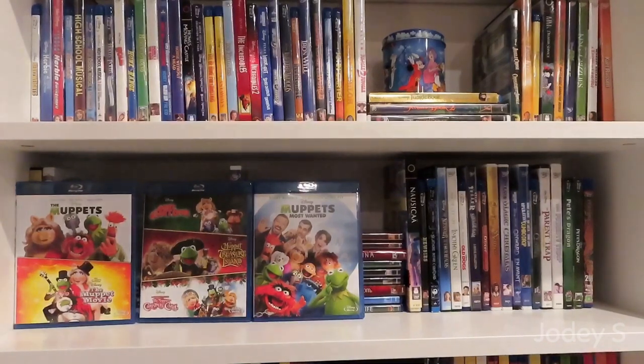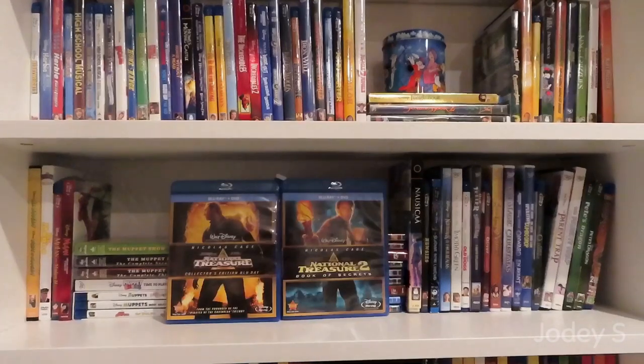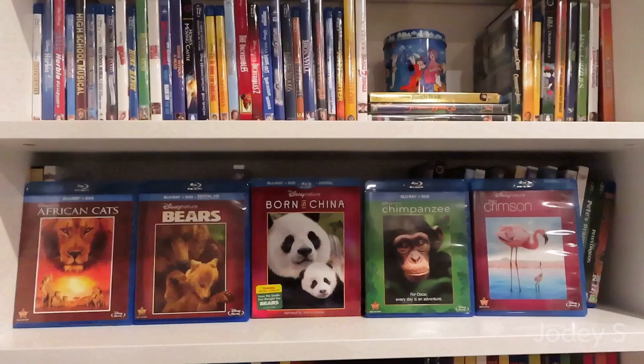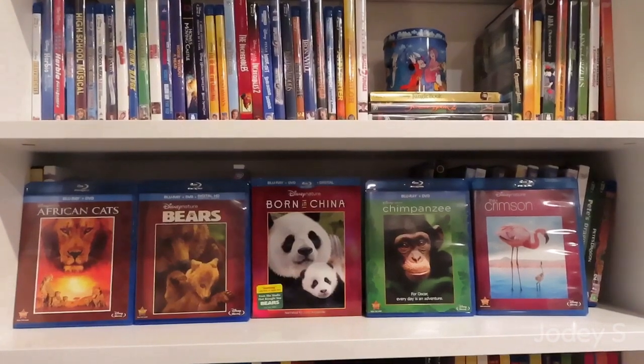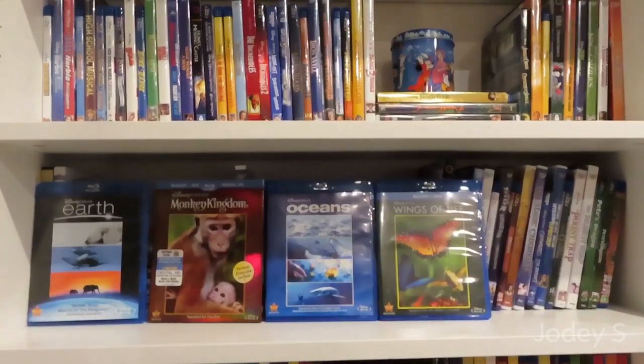And Muppets Most Wanted. My Favorite Martian. My Neighbor Totoro. National Treasure and National Treasure 2: Book of Secrets. Then I have a collection of the Disney nature films: African Cats, Bears, Born in China, Chimpanzee, The Crimson Wing, Earth, Monkey Kingdom, Oceans, and Wings of Life.